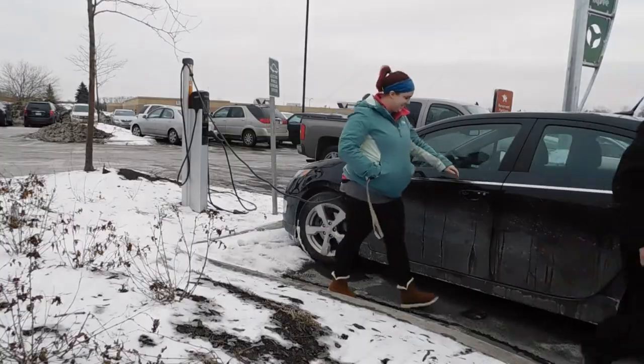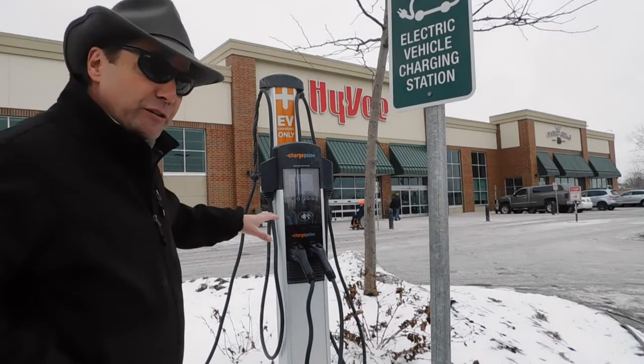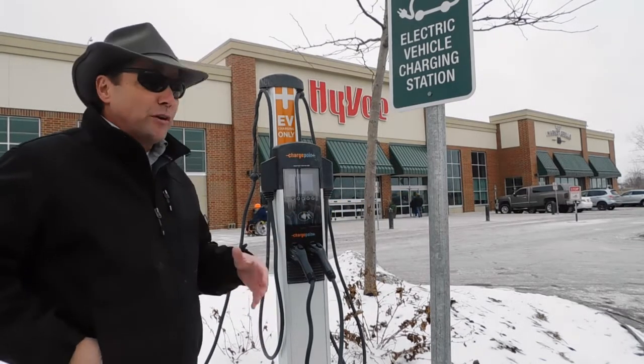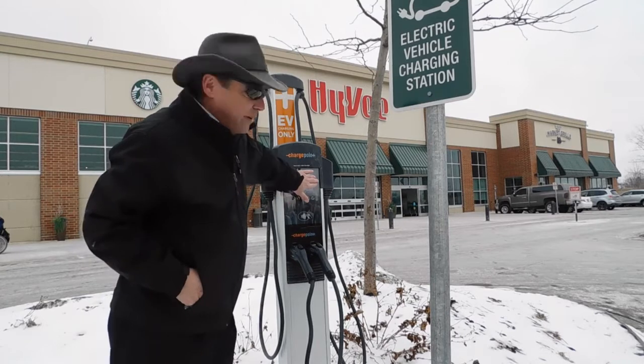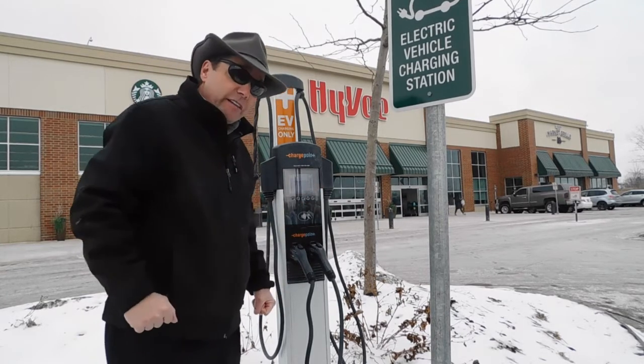That's way cool. Here's a little closer look at the charging station. Of course, they've got their assigned spots where only people who are going to plug in can park. And as you can see, this is set up for two different units. Like Jenny did, she came and swiped her card up here and turned it on, then plugged it in and let it go.